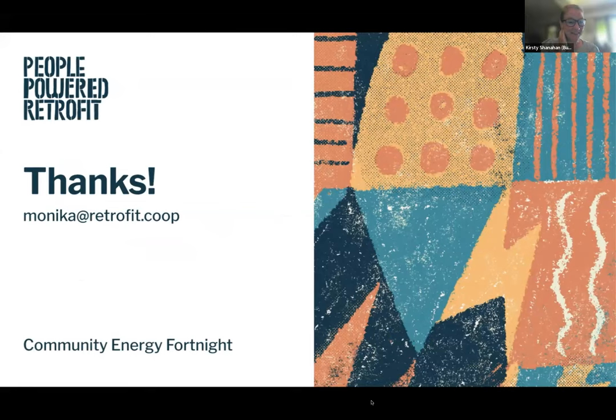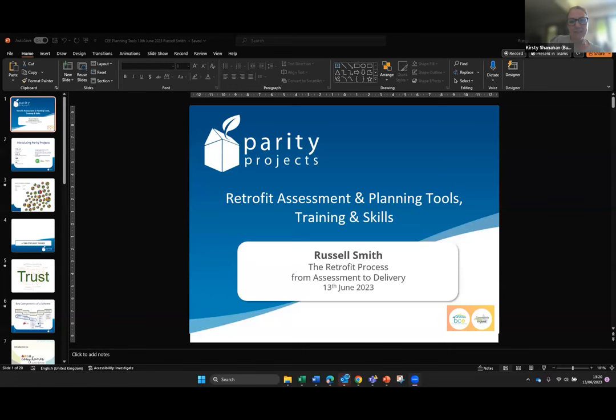Thank you, Monica — that was really intense, you spoke so fast, which is brilliant. Moving straight on, because time is tight: next up we've got Russell Smith from Parity Projects, who is the Managing Director. Over to you, Russell.